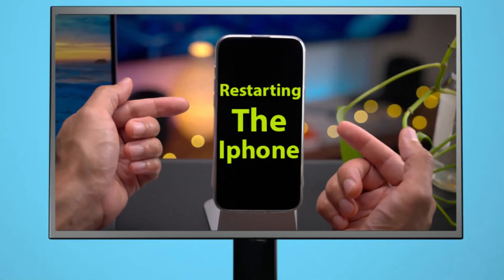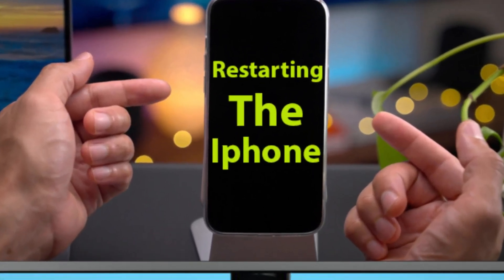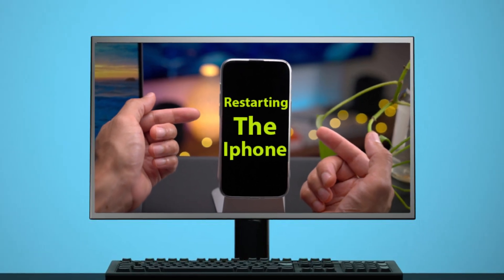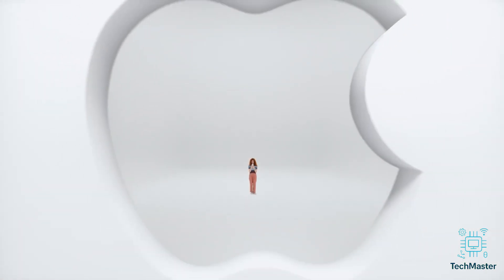Step one: restart your iPhone. I know it sounds basic, but seriously, don't skip this. A quick restart can zap those little software glitches causing the trouble. Just press and hold the power button, slide to power off, wait a sec, then turn it back on. Done!